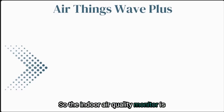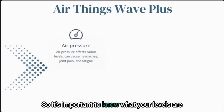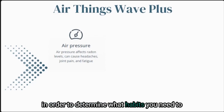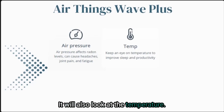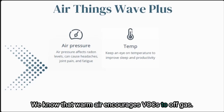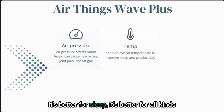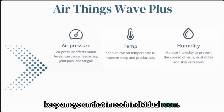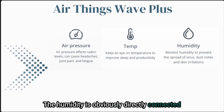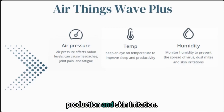The indoor air quality monitor is going to look at your air pressure. Air pressure can affect radon levels and can also make you feel crummy, so it's important to know what your levels are in order to determine what habits you need to change. It will also look at temperature — we know that warm air encourages VOCs to off-gas, while cooler air is better for limiting off-gassing, better for sleep, and better for all kinds of things in your home. The humidity is directly connected to mold, VOCs off-gassing, dust mite production, and skin irritation.